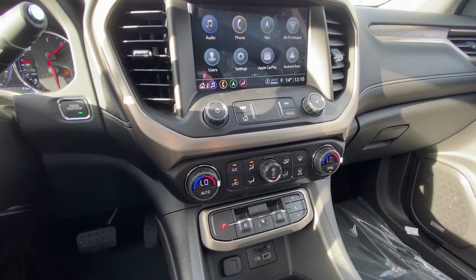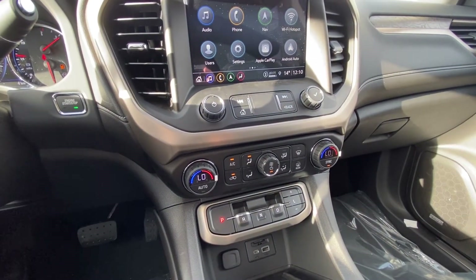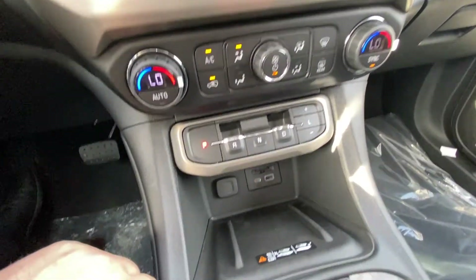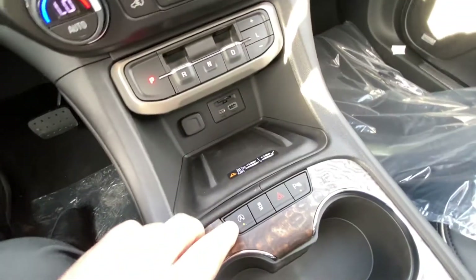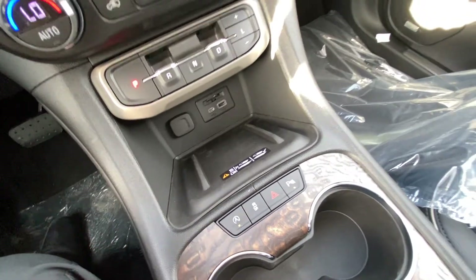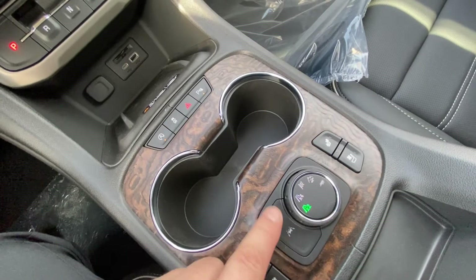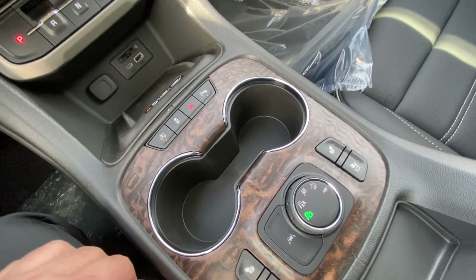Dual-zone climate control with heated and ventilated front seating. We do have our gear selector here, wireless charging, auto stop-start, parking sensors and traction control, our heated and ventilated seating option, 4x4 dial, as well as our lane keep assist.